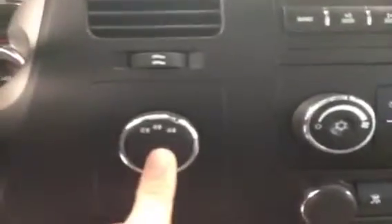Comes with an integrated trailer brake controller. Got steering wheel controls for the cruise. AM FM stereo with CD player. There's your climate control, traction control, four-wheel drive control.